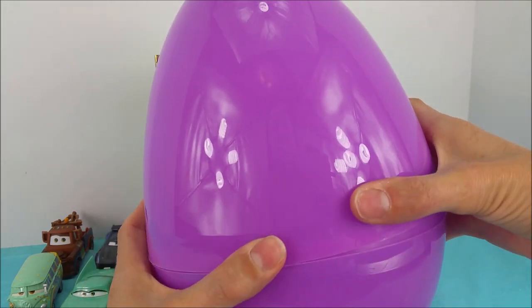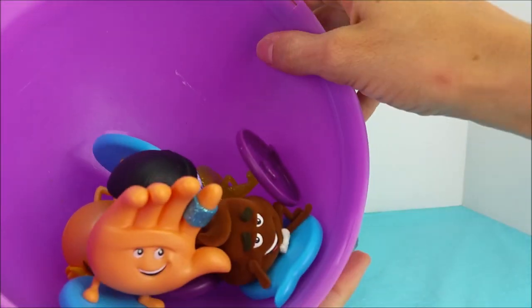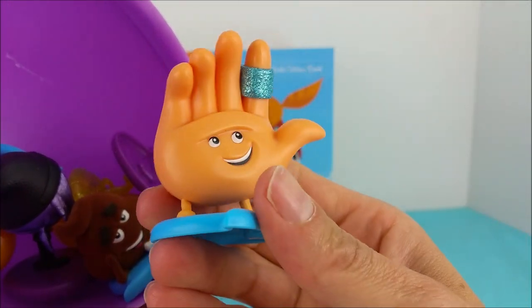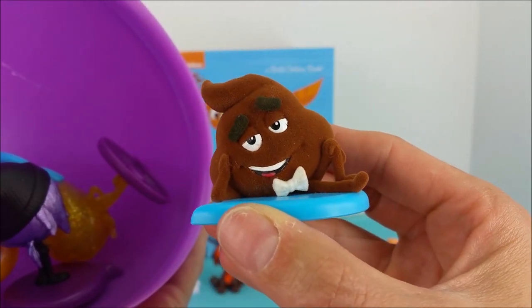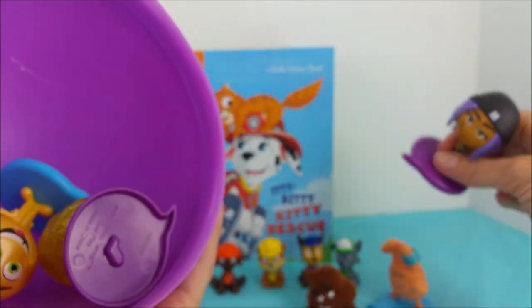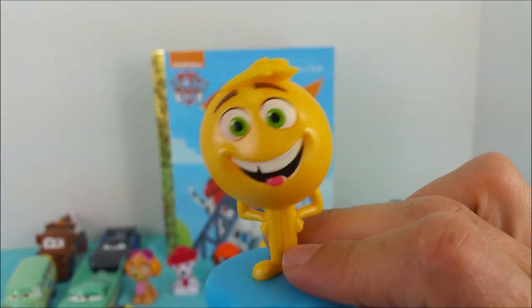What might be inside of this egg? It's High Five from the Emoji Movie. Hey, High Five. And poop — stinky little poop. And Jailbreak, how you doing Jailbreak? Smiler. And Jean. Yay!